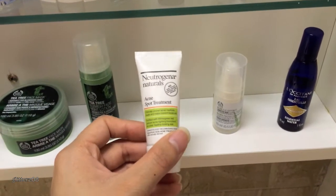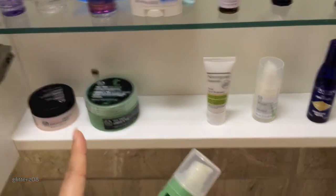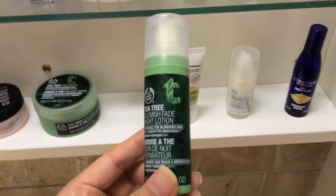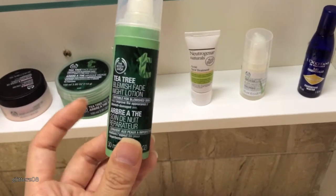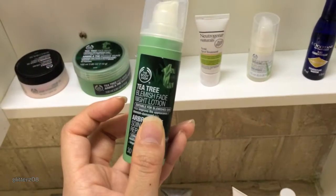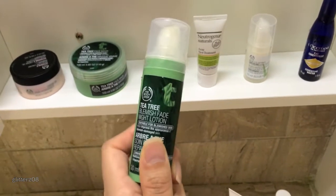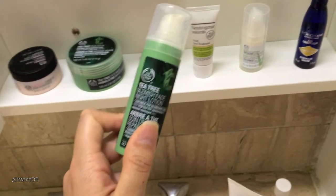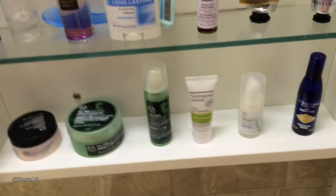This is my Neutrogena Naturals acne spa treatment — it kind of works but it's not spectacular. A lot of my skincare is from the Body Shop; if you watched my Black Friday haul, I started trying their skincare because they had a sale. This is from the Tea Tree line — the Blemish Fade Night Lotion. It's tiny, only one ounce, but I love it. My face feels warm afterward — the first time I used it I thought I was having an allergic reaction, but that's just how it works. It's really expensive for how tiny it is, even on sale at $10, so I'm not sure I'll repurchase, but it's probably my favorite new product from them.